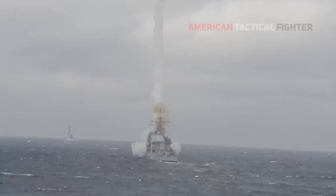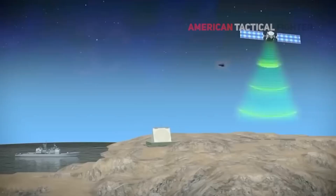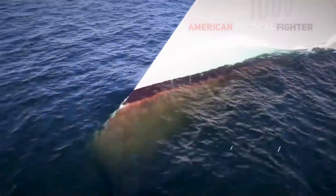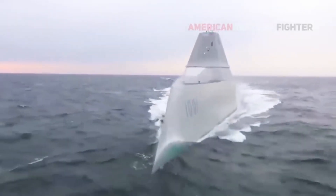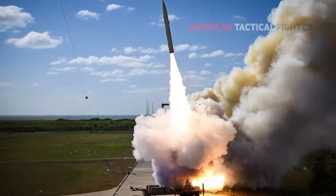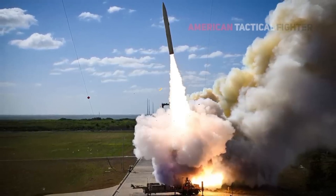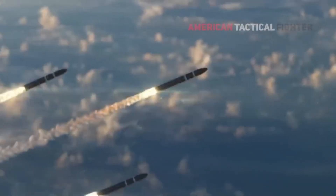Critics argue that the high cost of these weapons raises concerns about their practicality. Some question whether a missile that costs more than a dozen tanks is a worthwhile investment when it results in a single, non-nuclear explosion at a distant location. Defense analyst Loren Thompson notes that while the cost is steep, hypersonic missiles provide the Navy with the ability to strike targets thousands of kilometers away, far beyond the reach of most enemy weapons, with no effective countermeasures available.